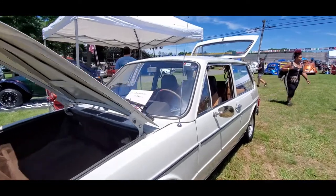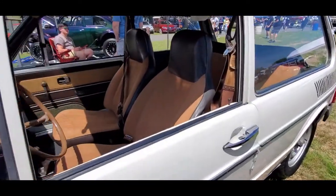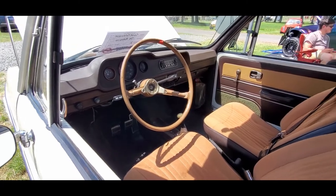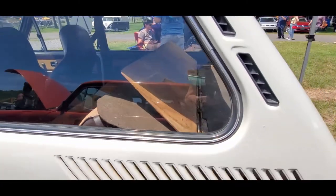This is a 1979 Brasilia. Look familiar? This is so cool.